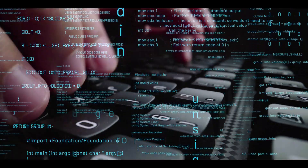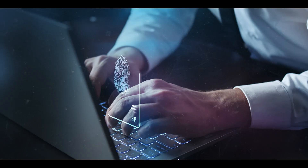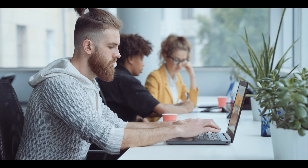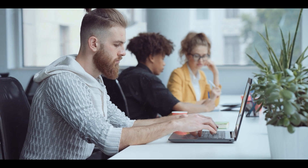TryHackMe also has a free membership option, giving users access to some rooms and challenges. For full access to all content, users can subscribe to the TryHackMe premium plan for $10 a month. Please take a moment to subscribe to this channel.